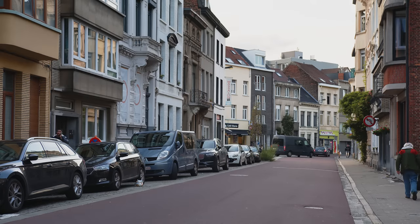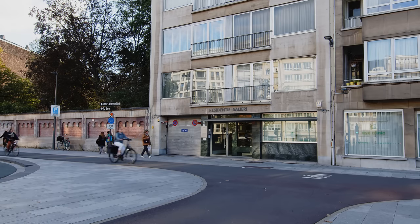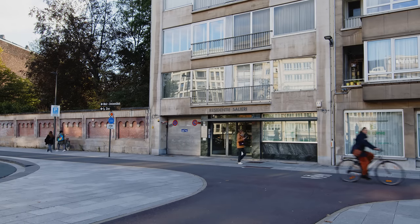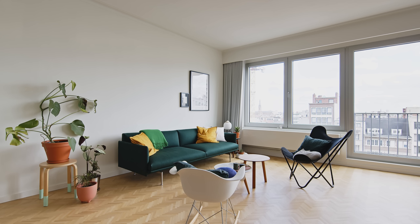The apartment building is located in the city centre of Antwerp in Belgium. It's on the edge of the university district and just a short walk from the central station. The apartment building was built in 1967. The apartment is 51 square meters.